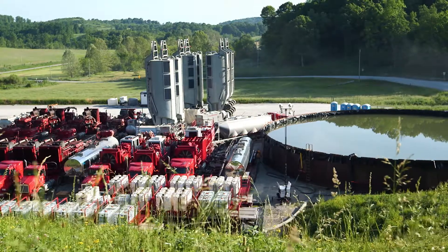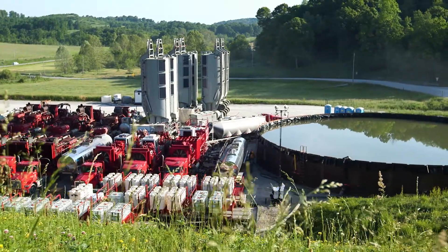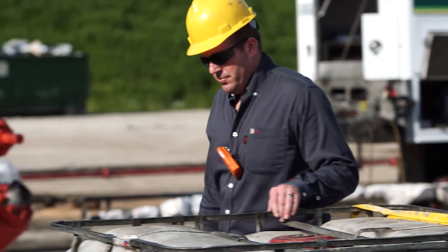Next, the completions engineer works to complete the well, which includes well stimulation, also known as hydraulic fracturing, and the installation oversight of pressure control techniques.